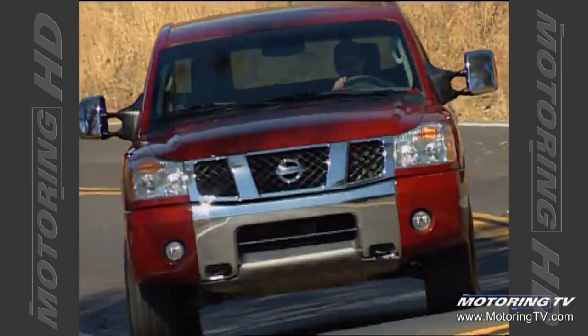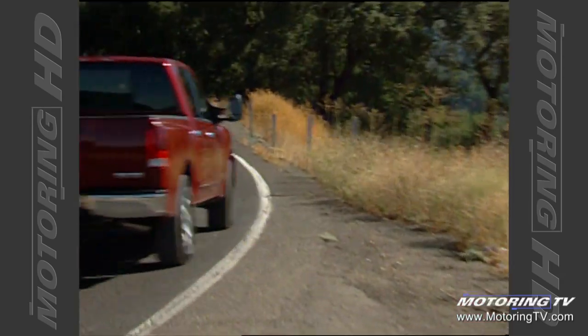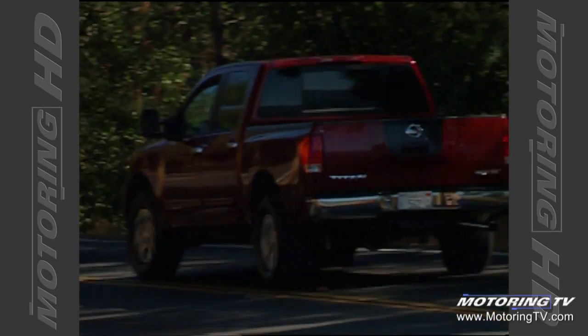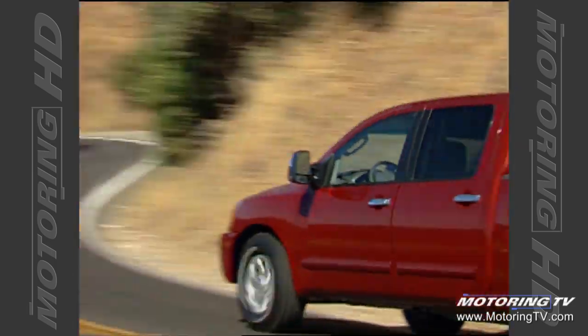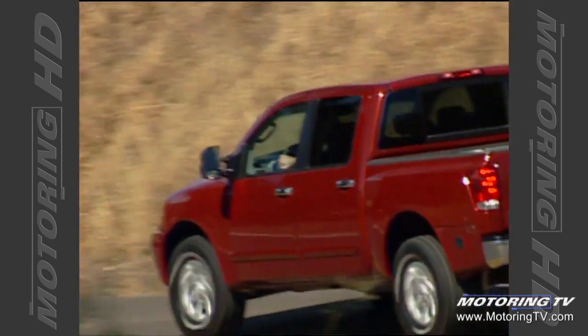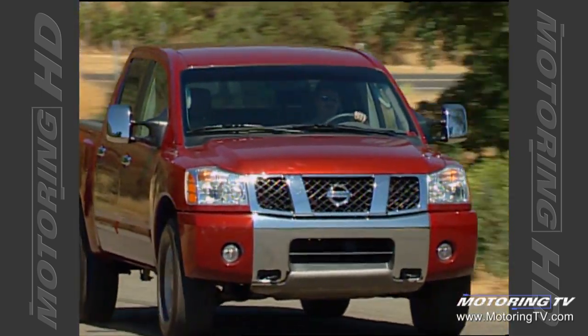Full-size pickup — you can only really describe it by looking at its competitors. If you're going to set it up beside a Ford, a Chev, and a Dodge, it better have the same wheelbase, height, and width. It's got to have the look. I've driven the Dodge Hemi and the Titan back-to-back, and at the moment I'd have to say they're very comparable. Neither one seems to have a huge advantage, but those two right now are at the top of the heap.